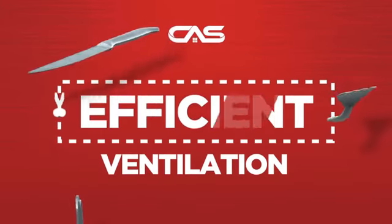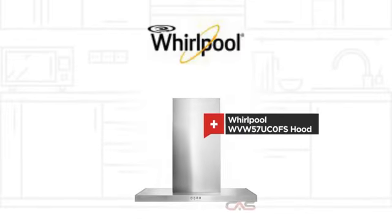Need an efficient ventilation system? Try this ventilation hood model from Whirlpool.